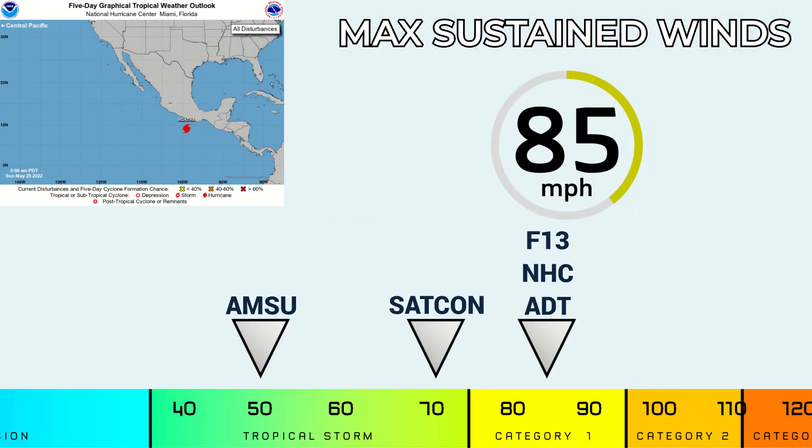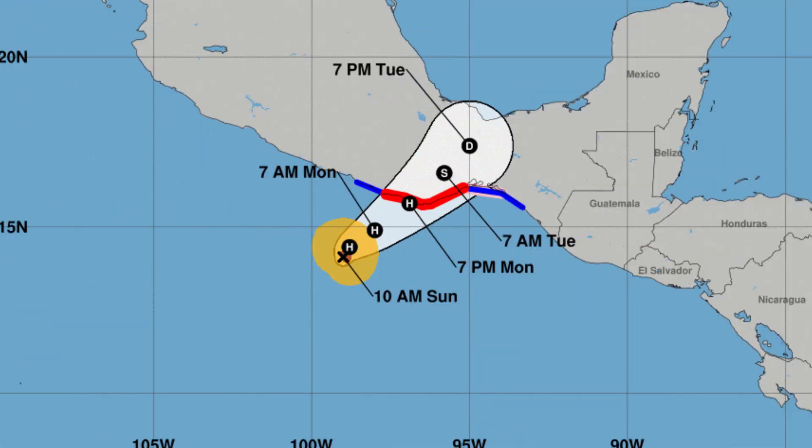Looking at the intensity estimates right now, AMSU and SATCON are lagging behind — AMSU especially, completely lagging behind. The National Hurricane Center is saying they were mainly going with 85 miles per hour, and we agree with that based on the Vorak estimates. That seems pretty solid at this time.